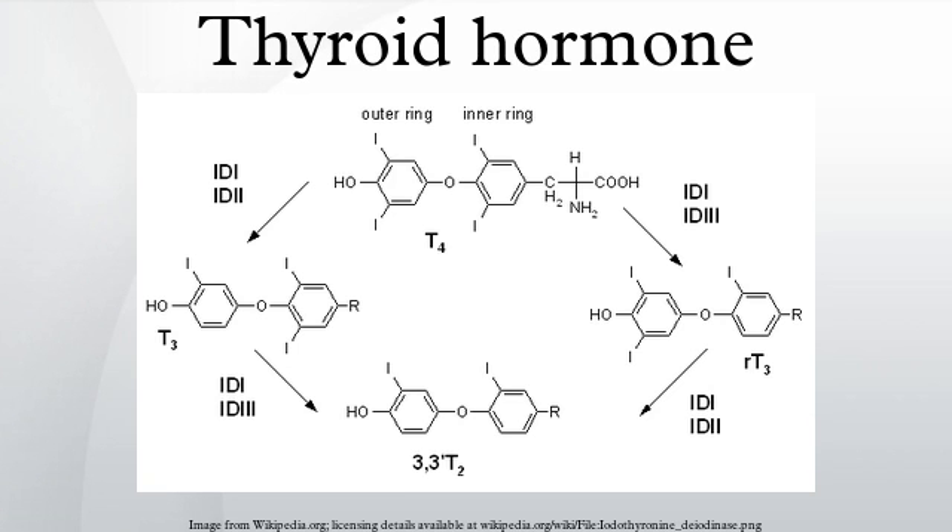The ratio of T4 to T3 released into the blood is roughly 20 to 1. T4 is converted to the active T3 within cells by deiodynases. These are further processed by decarboxylation and deiodination to produce iodothyronamine and thyronamine. All three isoforms of the deiodynases are selenium-containing enzymes, thus dietary selenium is essential for T3 production.